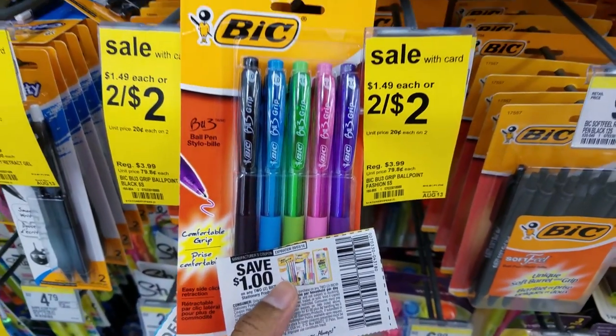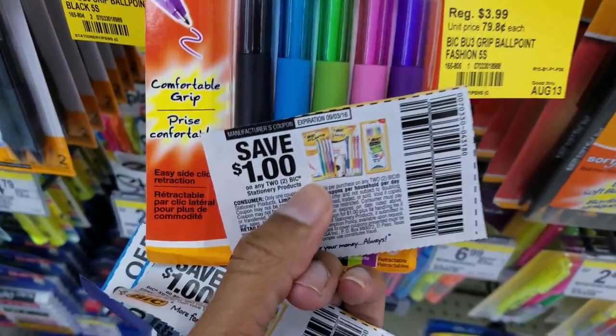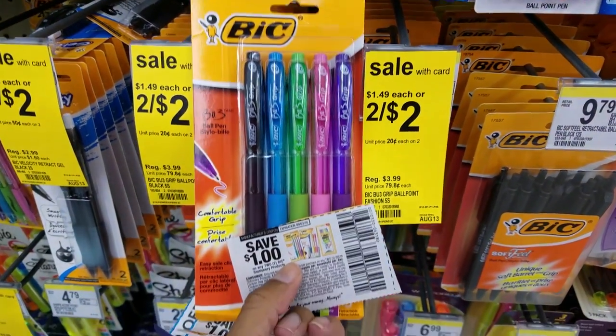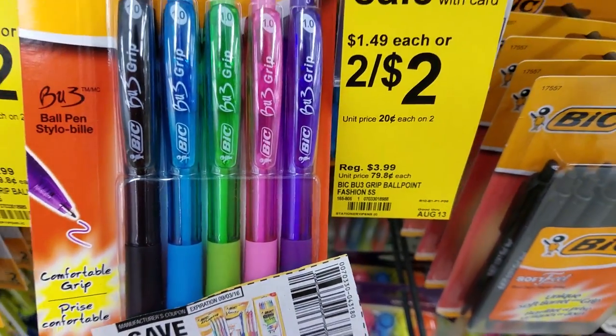Bic pens are going to be $0.50 each. Right now they're on sale 2 for $2, and we have a $1 off 2 manufacturer coupon from the August 7th inserts, making these $0.50 each — which is a great price, because regular price is $3.99.